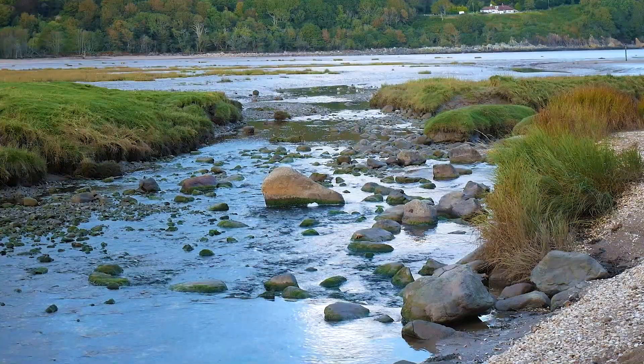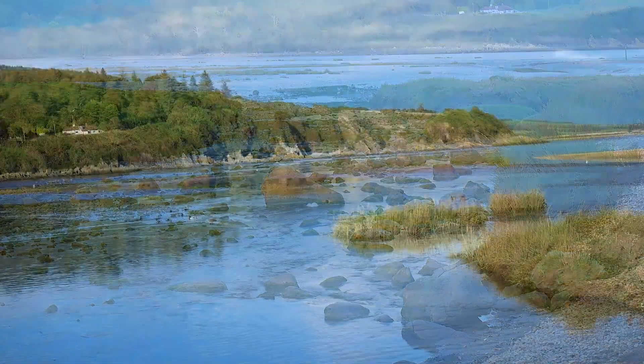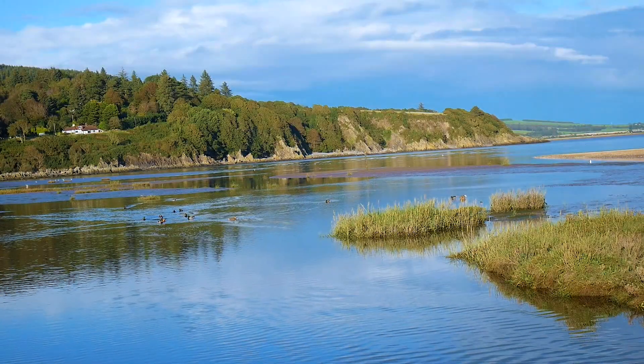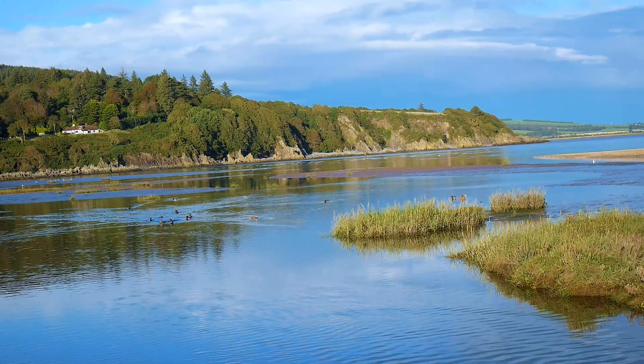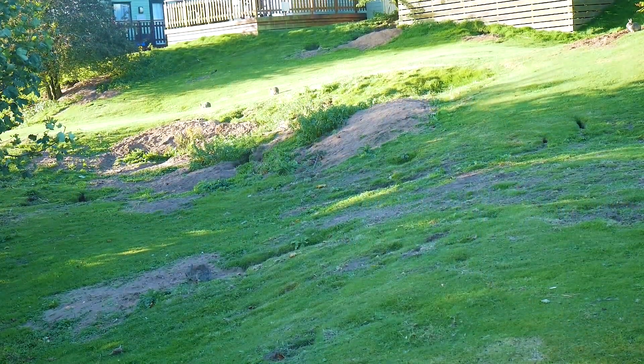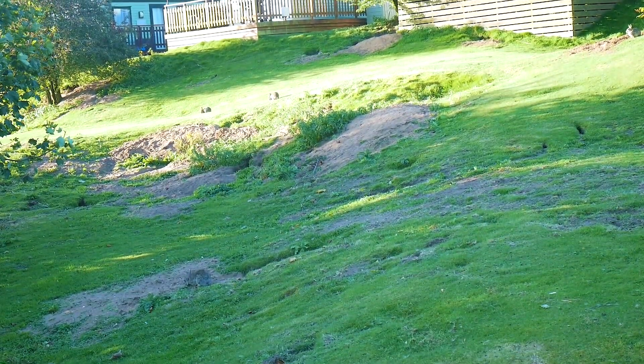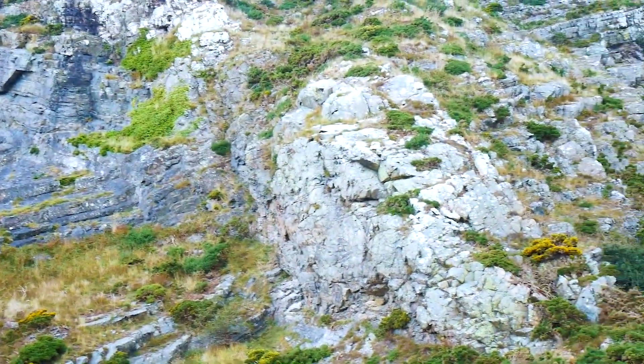Nestled along the stunning Solway Firth in southern Scotland, Sandy Hills is a place of breathtaking beauty and tranquil peace. Stretching from Portaling Bay to Corkerbush, this hidden gem offers miles of golden sandy beaches, dramatic cliffs and sweeping coastal views that seem to go on forever.